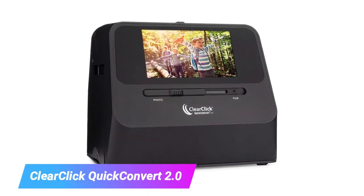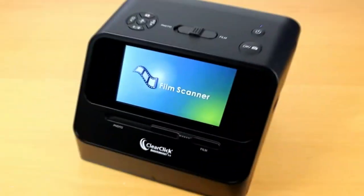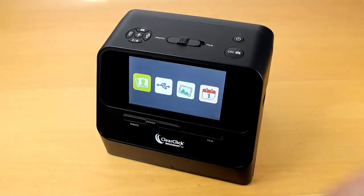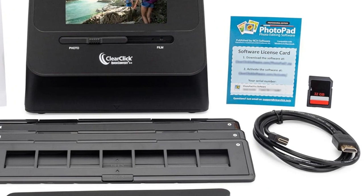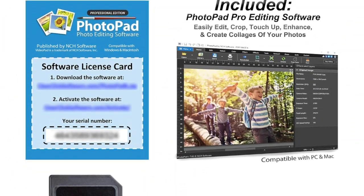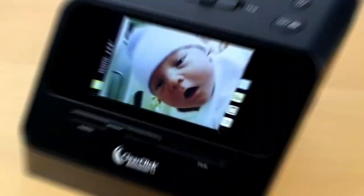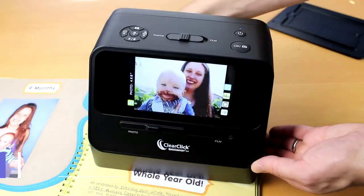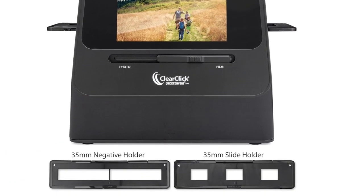Our fourth pick is the ClearClick Quick Convert 2.0. While the Epson FastPhoto FF680W's automatic feeder can scan up to 36 prints at once, the ClearClick Quick Convert 2.0 scans only one photo at a time — but on the other hand, it's portable and can scan slides and negatives as well as prints. This 4-pound, battery-powered gadget has a 2.4-inch color LCD for viewing images or making setup changes, and it comes with an assortment of bases and holders for everything from 4x6-inch snapshot prints to 126 or 110 negatives. It offers resolution up to 14 megapixels and supports Wi-Fi as well as USB connectivity.